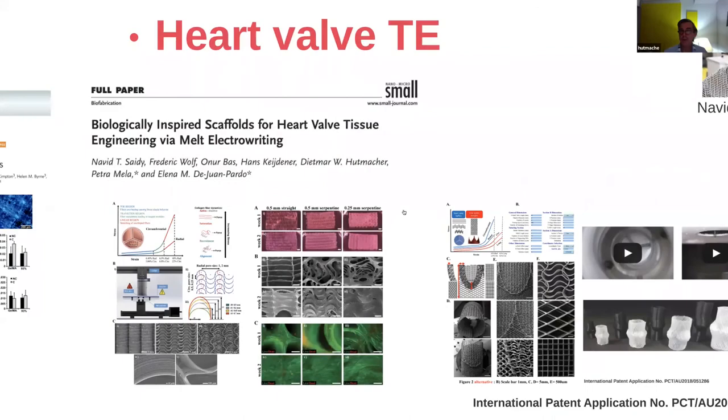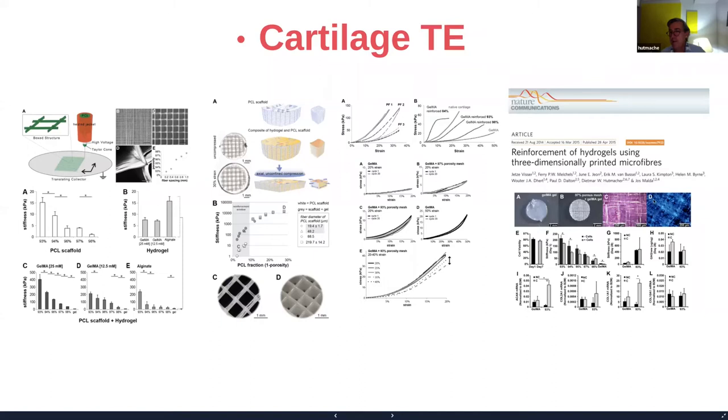A few words on the biology: we combined the gels with chondrocytes. The advantage is that you can use a very weak gel, which is very favorable for the cells. For example, using a mesh with 97% porosity filled with GelMA or alginate, you can see that after four weeks of culture there is very nice formation of extracellular matrix, with a lot of cell proliferation and survival. This is all related to being able to work with a very weak gel while still achieving very good mechanical properties.